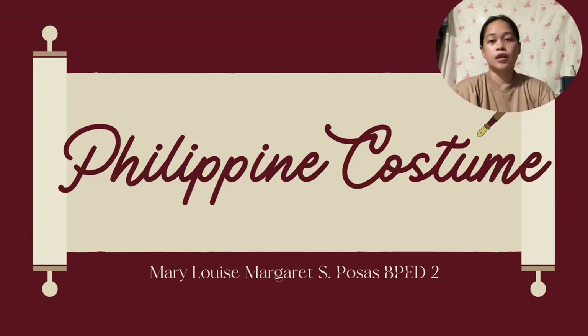Good evening sir. My name is Mary Louise Margaret S. Posa, a second year B-PED student. Today I'm going to discuss about the Philippine costumes. Introduction.